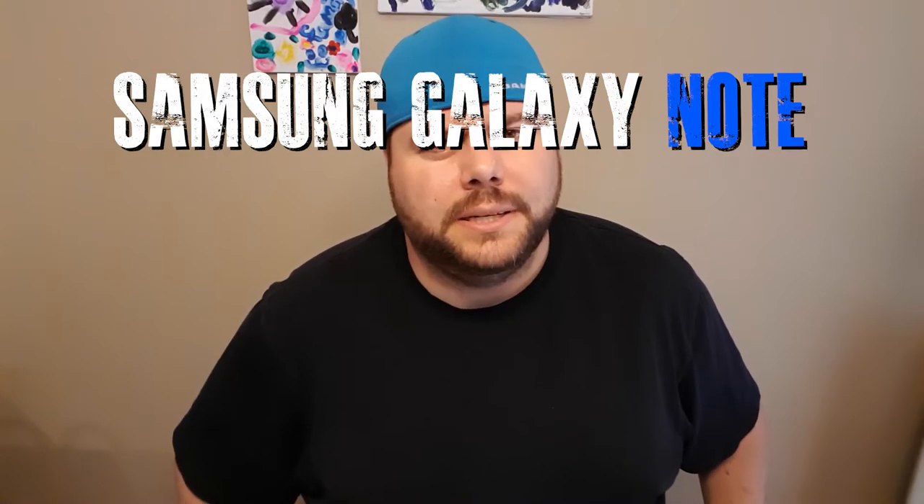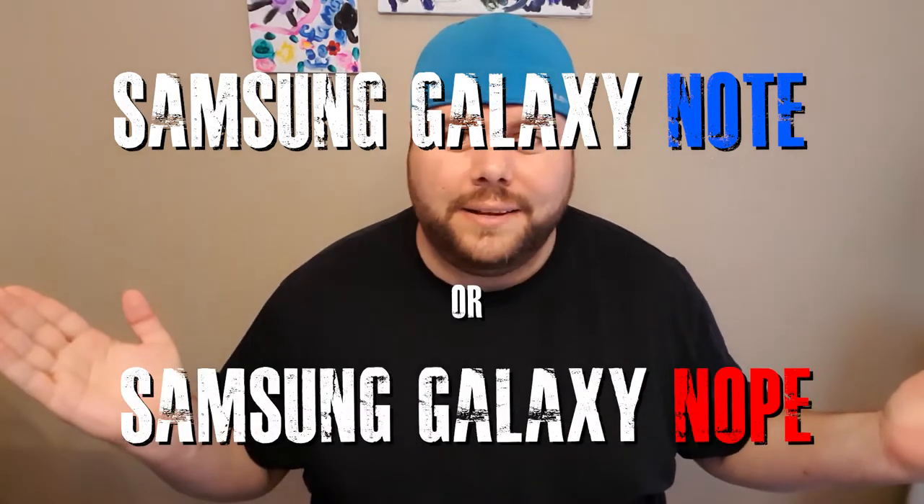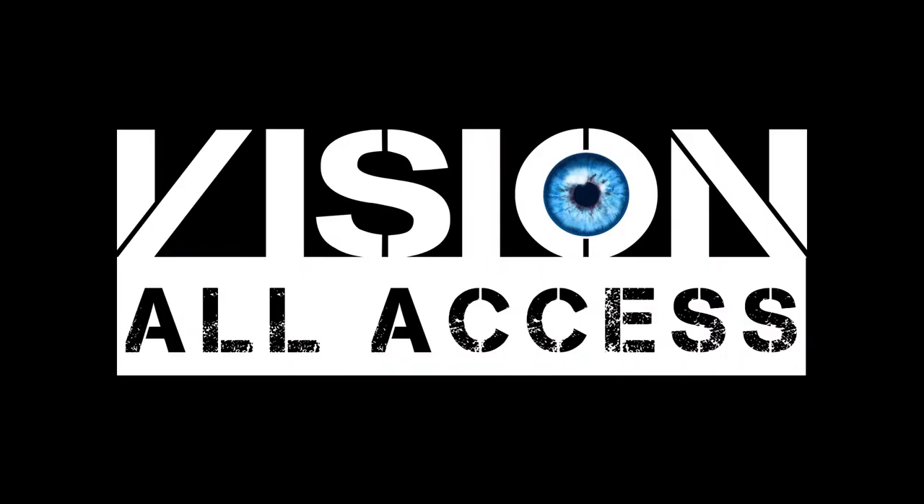Hey guys, welcome back to Vision All Access. Today we're answering that burning question that's in every Android enthusiast's mind — Samsung Galaxy Note? Or Samsung Galaxy... Nope. This is one of those rare videos where I actually get a little heated and have a differing opinion than most of my other favorite YouTubers, with the exception of Dave2D. He actually shares a very similar opinion to me. If you want to watch his video, I'll link it right up here in the iCard. But let's get into it.